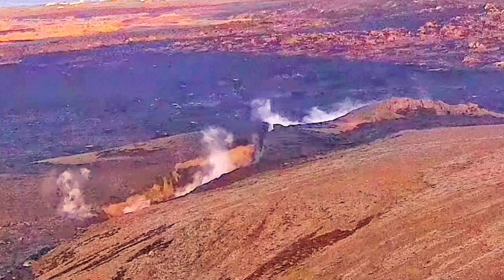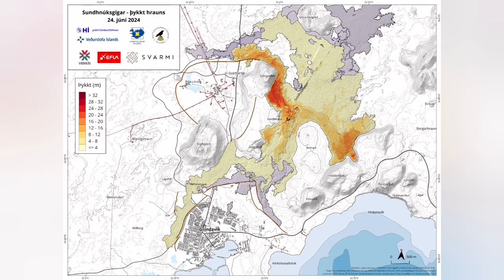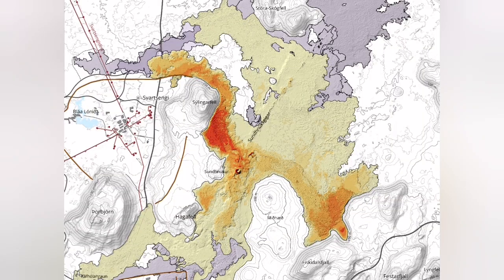I have not seen such a crack for a long time in Iceland — this is one of those significant ones. And as you can see in this map, the area it covered was huge compared to previous eruptions: 9.3 square kilometers.